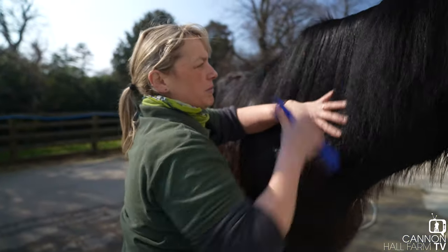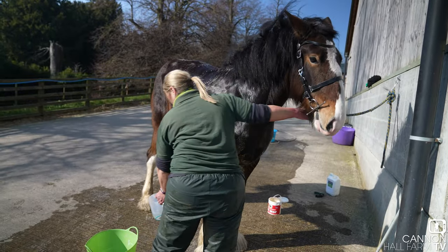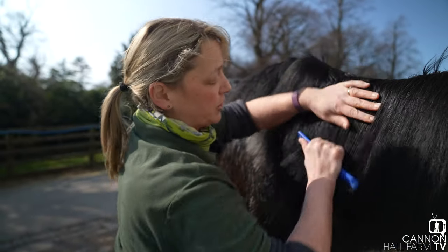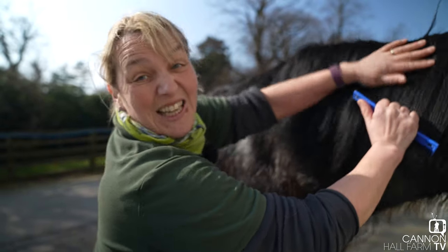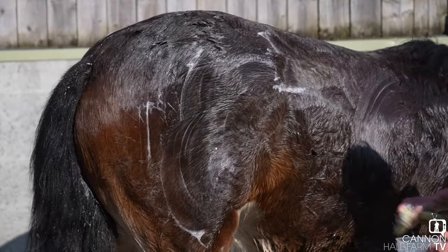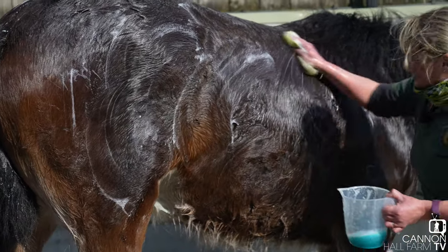We're giving Blossom a bath and combing her mane for the National Shire Horse Show, which is this weekend based at New York Showground. It's really important that we get her clean and tidy. She's had a bath now and she's just drying off in the sun, so we're all set to go — we just need to keep her clean and tidy.